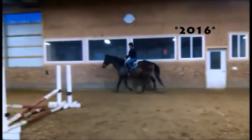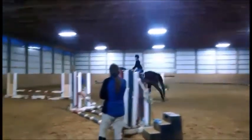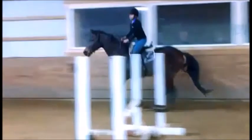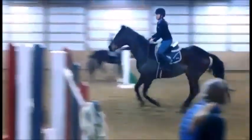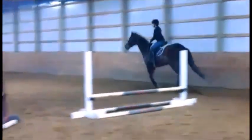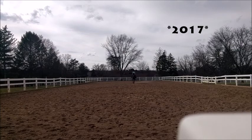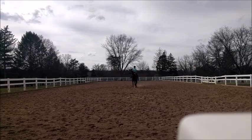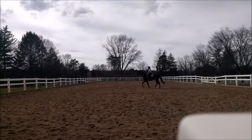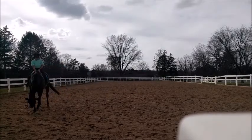Even though it doesn't show it, we're really figuring out cantering jumps. This kind of just shows my position change — I've gotten so much better, like look at that heel, that heel is so nice. Bo has taught me so much. Here we're working on dressage because we still do dressage, though nobody does eventing for dressage anyway.